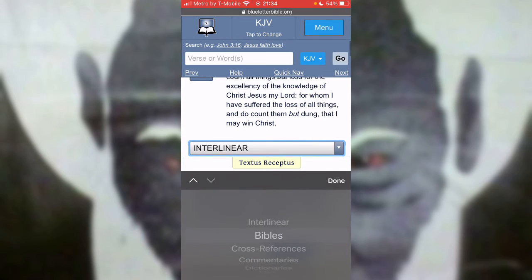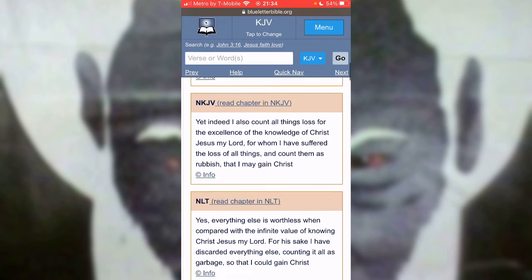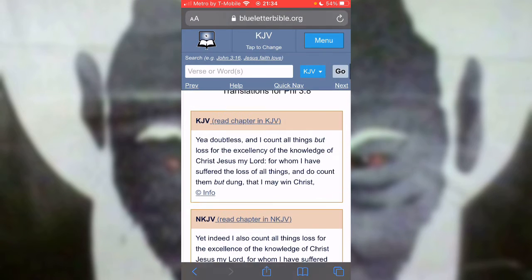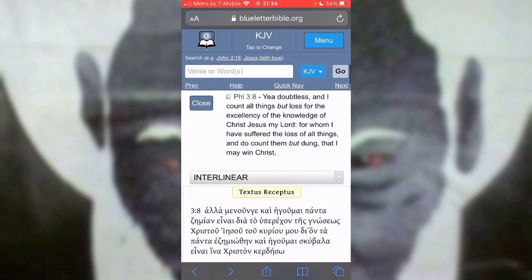I want to look at another translation. The NLT says, yes, everything else is worthless when compared with the infinite value of knowing Yahuasha Mashiach, my Lord. For his sake I have discarded everything else, counted it all as garbage so that I could gain Christ. And that's what we're doing — we're discarding everything of this world so that we can gain Yahuasha Mashiach.